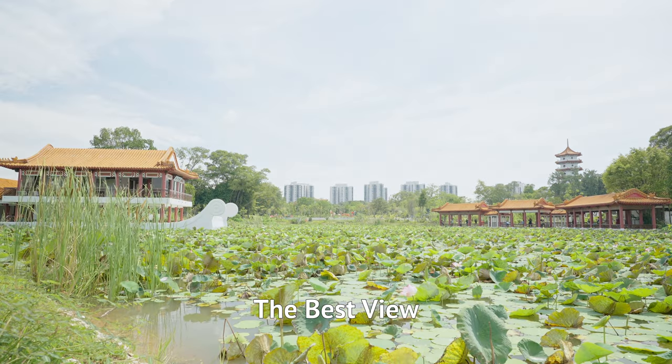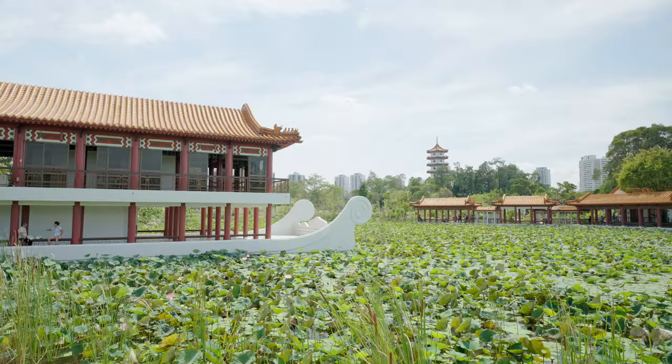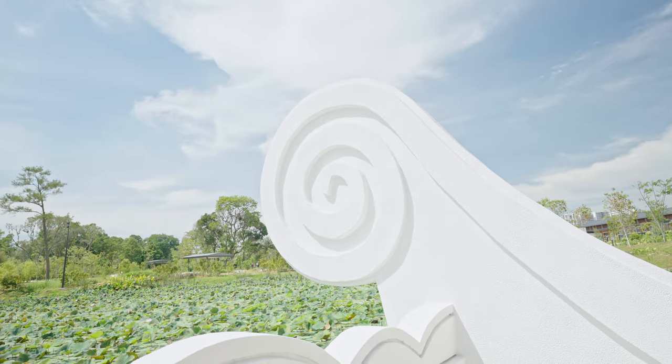This is my favourite view in the Chinese Garden. Over there is the stone boat — at first I didn't get it, but then I saw the front wavy part that looks like the bow of a boat. So yeah, it's a stone boat.